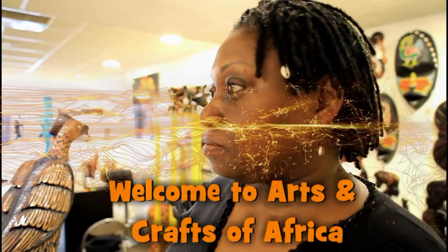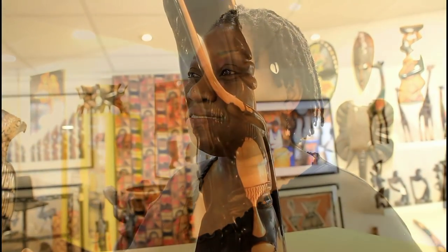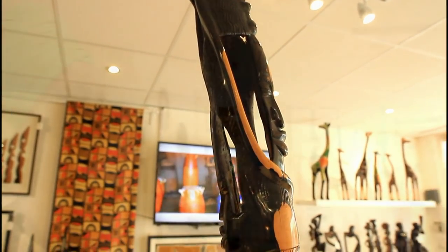Sarah, you have some beautiful pieces inside your shop here and I'm really intrigued to know where they come from. Are they all from one area of Africa? No, they're all from various countries across Africa. Our purpose really is to explore the continent of Africa and bring out here the finest of their arts and crafts. Most things we have are from the West African region, but we also have things from the East and from South Africa, from Kenya and Uganda.